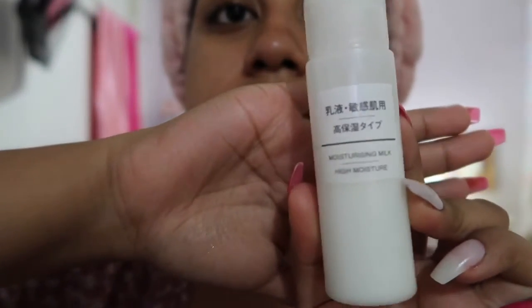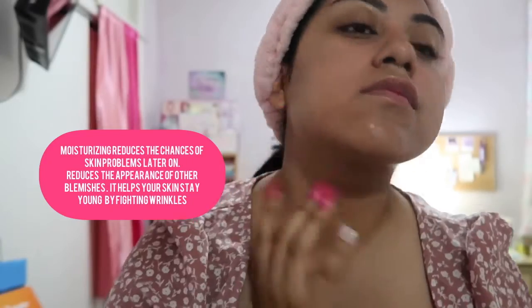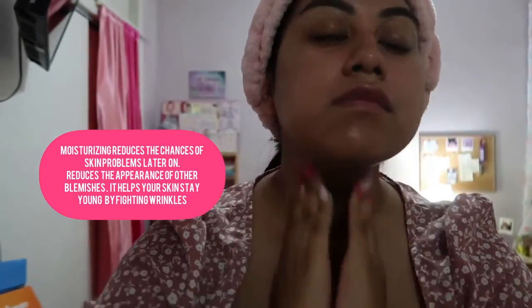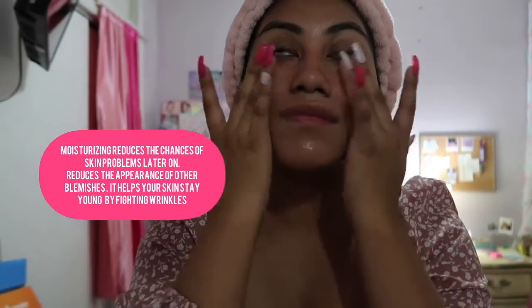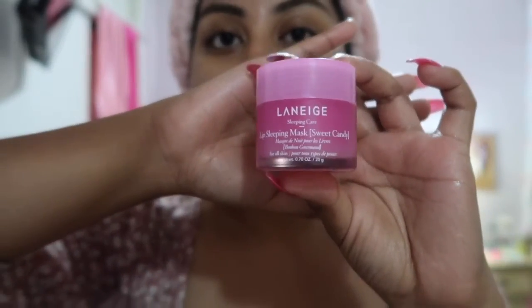Now I go in with my Muji high moisturizing milk. This is absolutely a gem — I know I've been saying that about all my products, but this is the ultimate gem. You need it, you so need it.